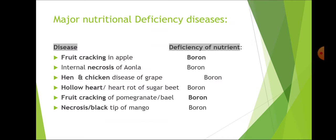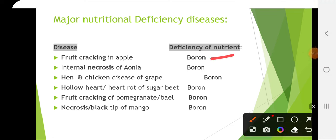Major nutritional deficiency diseases: fruit cracking in apple is due to boron deficiency. Internal necrosis of amla is due to boron deficiency. Hen and chicken disease of grape is due to boron. Hollow heart or heart rot of sugar beet is due to boron deficiency. Fruit cracking of pomegranate and bael is due to boron deficiency. Necrosis or black tip of mango is also due to boron deficiency, and this is generally found in mango orchards near brick kilns, where sulfur dioxide, carbon monoxide and ethylene gases are released.